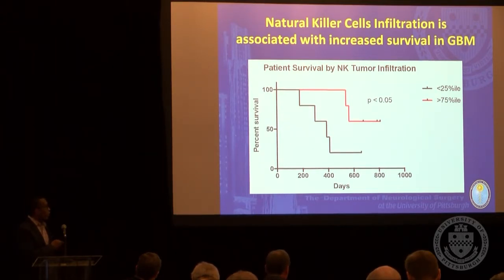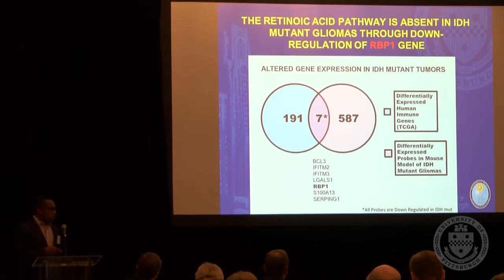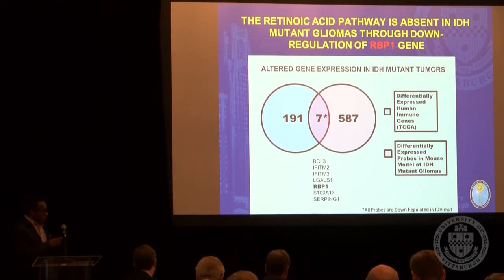NK cells are, to this point, the only predictive immune cell type for overall survival. Part of what my research group has done is to determine whether there are factors that can promote NK cell infiltration and promote anti-tumor activity by NK cells. There's always a circuitous path to these stories, and this path led us to a gene called RBP1.